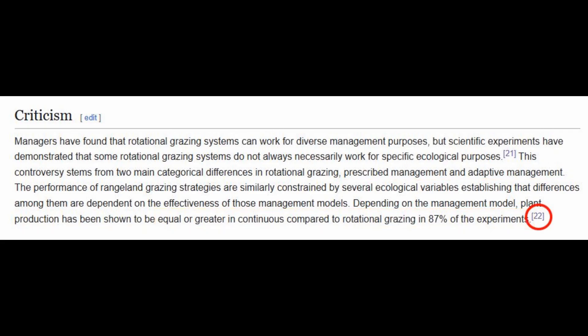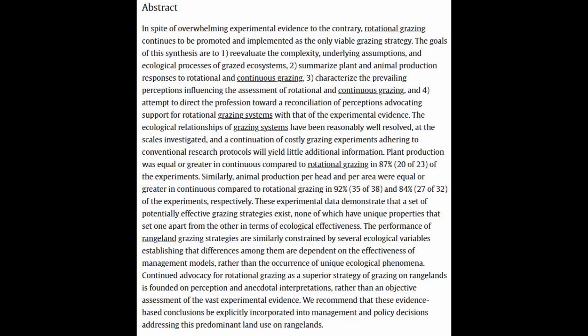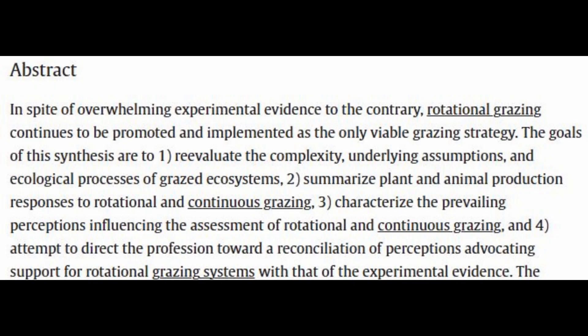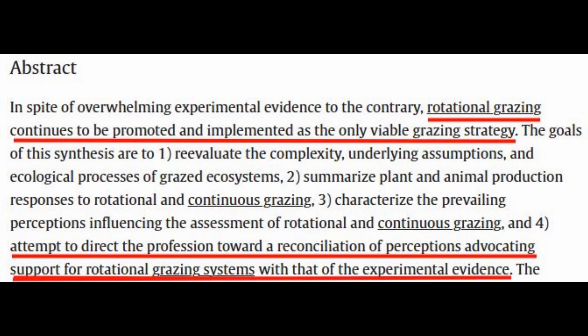I had a hard time believing all this, so I looked up a link at the end of the Wikipedia page. This research paper on rotational grazing is based on around a hundred different scientific studies going back to as far as the late 1700s. They find that for some reason there's a perception that rotational grazing is superior to continuous grazing, but it's not backed up by experimental evidence. In spite of overwhelming experimental evidence to the contrary, rotational grazing continues to be promoted as the only viable grazing strategy.